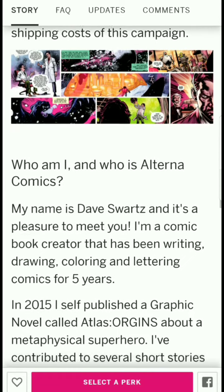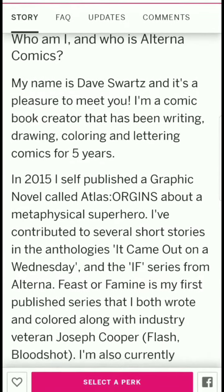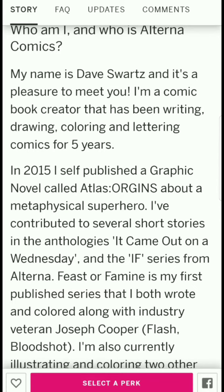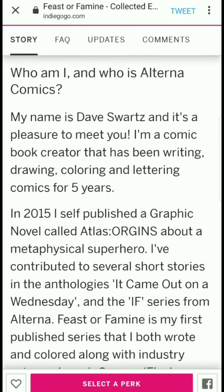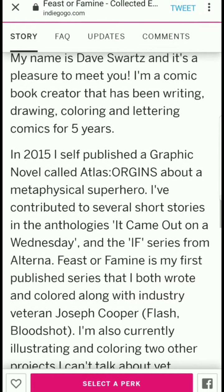The campaign goal is $5,000 and all of it goes straight into printing and shipping costs. The creator notes: 'Who am I and who is Alterna Comics?' — though I'd say it might read better as 'what is Alterna Comics.' My name is Dave Schwartz and it's a pleasure to meet you. I'm a comic book creator who has been writing, drawing, coloring, and lettering comics for five years.